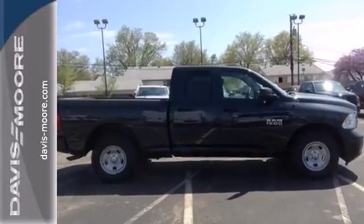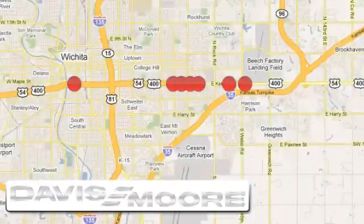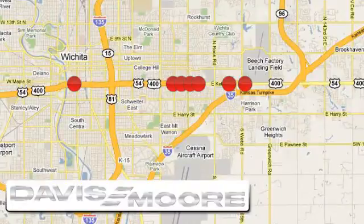Come in for a test drive. It's easy doing business at Davis Moore. Call or stop into the dealership near you today.